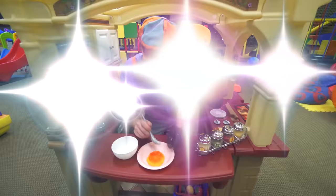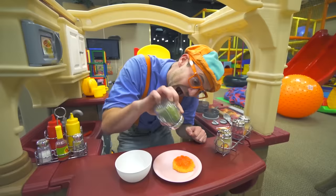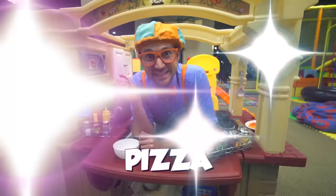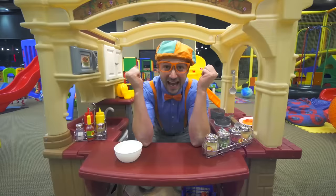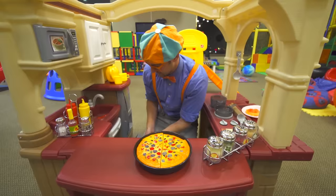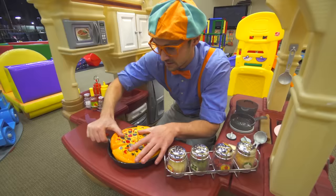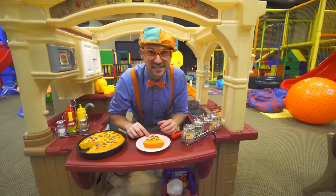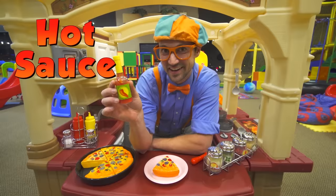I cooked you some spaghetti! Let's season it! Yum yum, here you go. And you know what else I have? Do you like pizza? Look at this — yum, that looks so tasty! Let's take the spatula and cut the pizza. Look at that piece of pizza for you! It's so hot — it just came out of the oven. To make it even hotter, we should put some hot sauce on it.